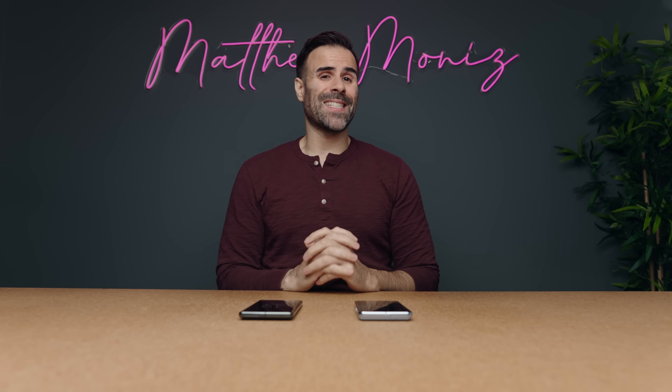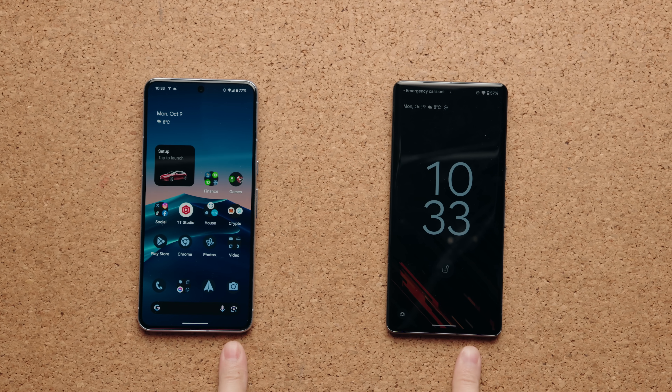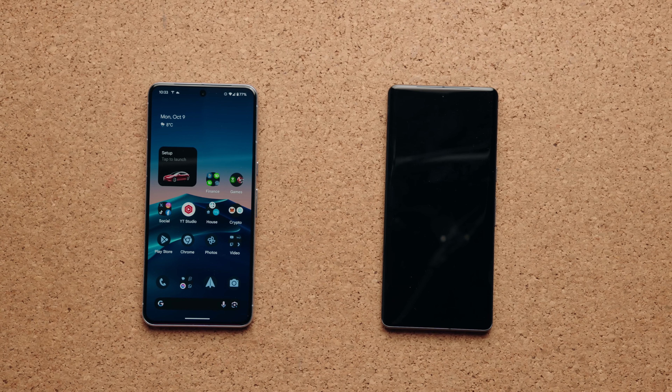Speaker placement is exactly the same — top speaker right above the camera cutout, bottom speaker on the bottom of the phones. But interestingly, I actually found the speakers to sound better on the Pixel 7 Pro compared to the newer one.